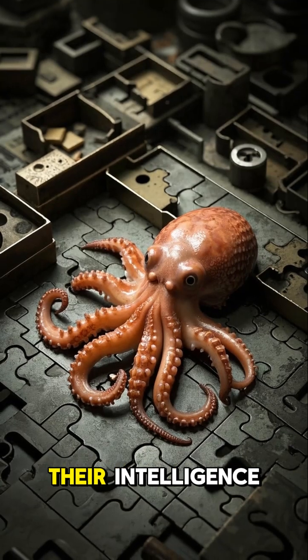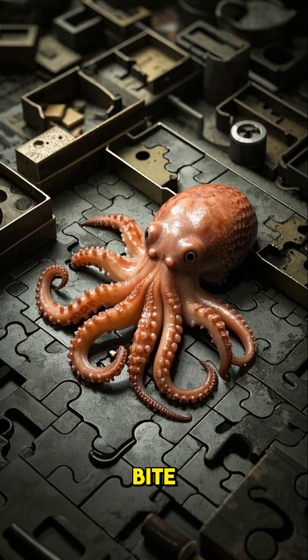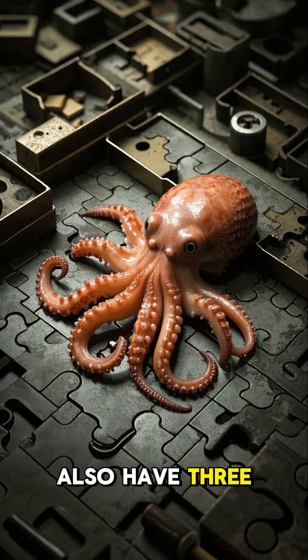They're known for their intelligence, their problem-solving abilities, and their venomous bite. But did you know that they also have three hearts?